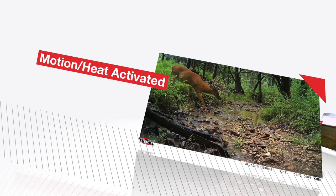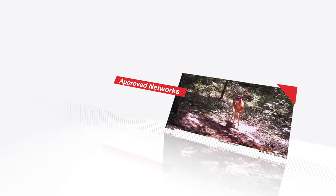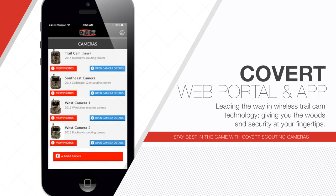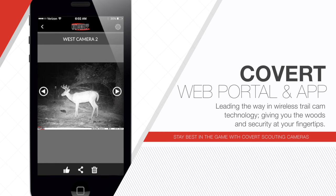Covert cameras are motion heat activated or time-lapse triggered and designed to send your images over approved cellular data networks. Covert Scouting Cameras is leading the way in wireless trail cam technology. With these new offered abilities, you'll have the woods and security at your fingertips. Stay best in the game with Covert Scouting Cameras.